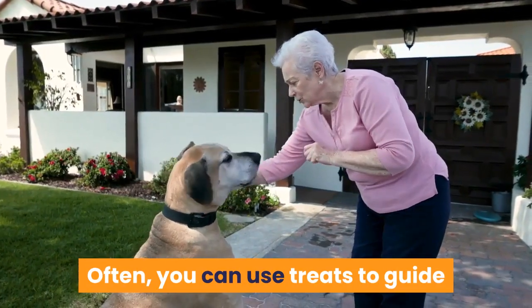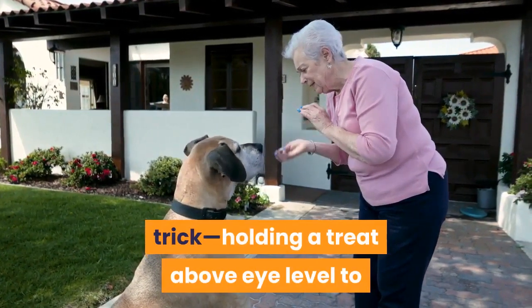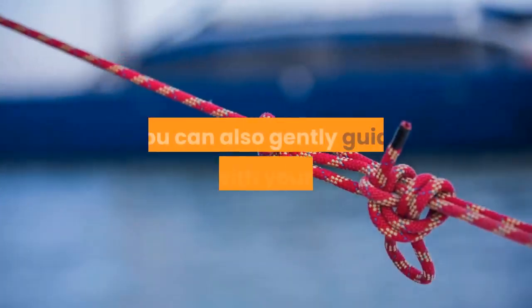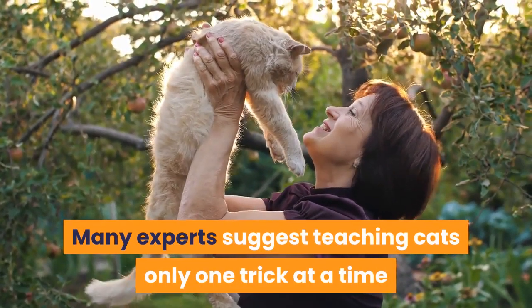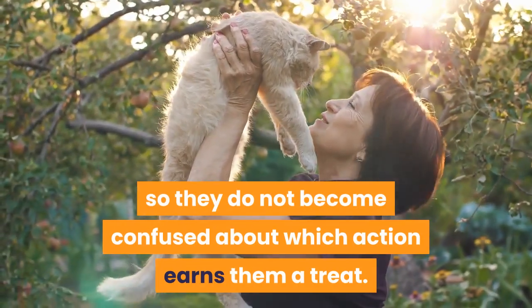This will keep both you and your cat engaged in the training and prevent boredom or frustration. Often, you can use treats to guide your pet in the right direction of a trick — holding a treat above eye level to encourage your cat to stand, for example. You can also gently guide your cat with your hand while he's learning the ropes. Many experts suggest teaching cats only one trick at a time so they do not become confused about which action earns them a treat.